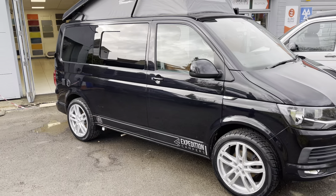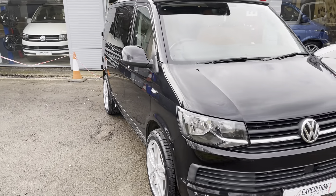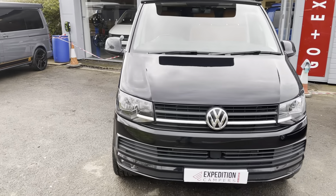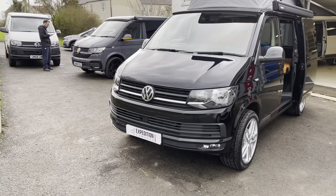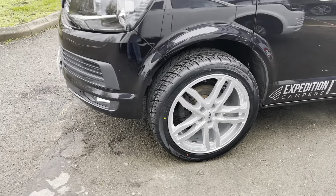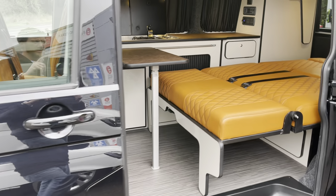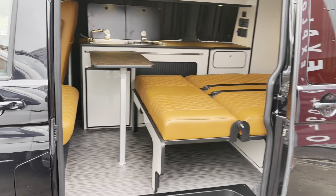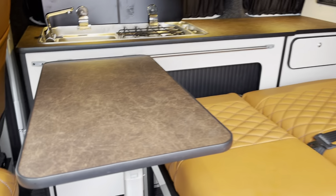2019 Volkswagen T6, 150 horsepower, six-speed manual, 19,000 miles from new with full service history in metallic black, fitted with silver 20-inch wheels and tires. It has a latte gloss kit, grey floor, tan interior with the leather effect.